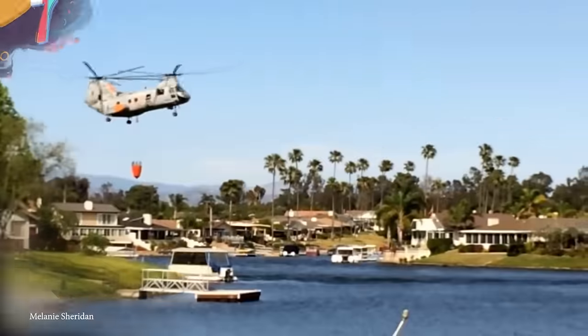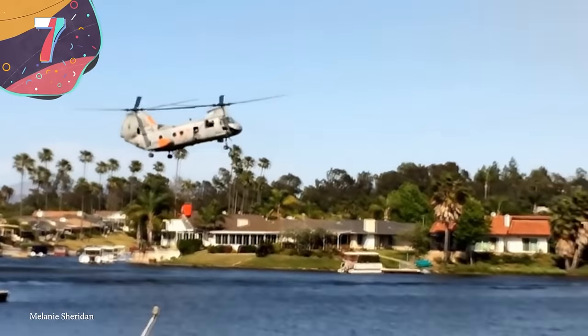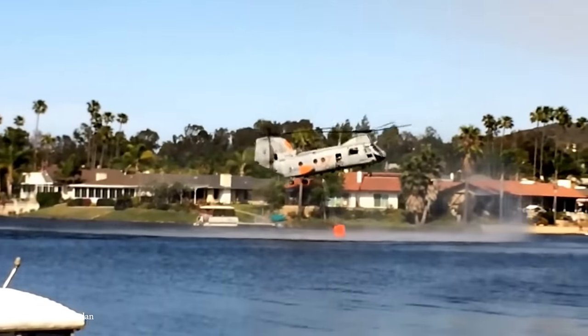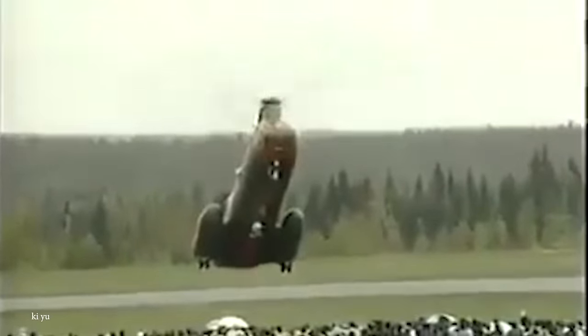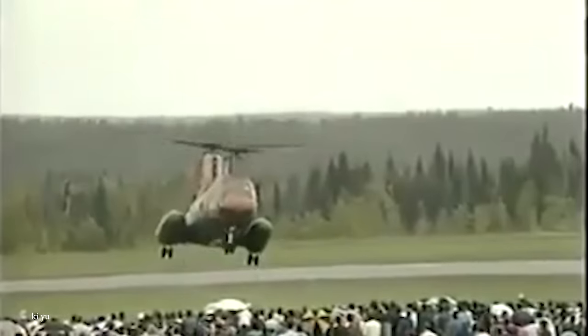Moving on to number 7: the Boeing Vertol CH-46 Sea Knight. The Boeing Vertol CH-46 Sea Knight has played a pivotal role in numerous military operations. It was developed by Boeing Vertol and has been a workhorse for the United States Marine Corps and other military branches for decades. The chopper made its first flight in 1958, and while it might be a little on the older side, it's left its mark in the helicopter world.